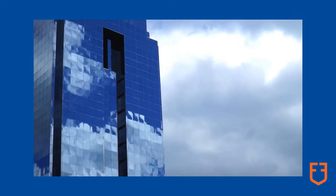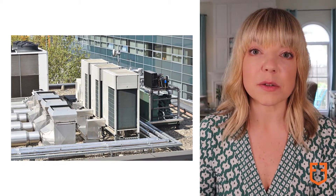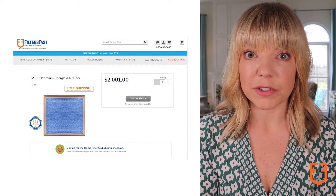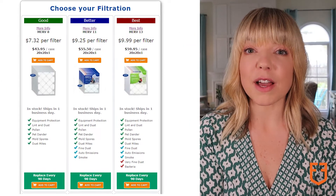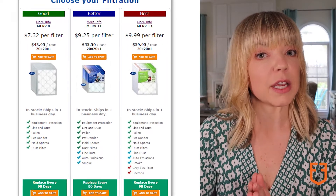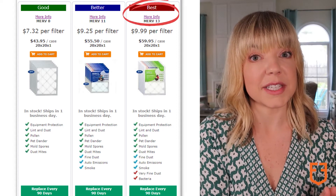Commercial buildings often use higher Merv rated filters like Merv 14 to Merv 16. Fiberglass filters are often rated Merv 1 to 4. FiltersFast.com brand air filters contain no fiberglass and are rated Merv 8, Merv 11, or Merv 13.